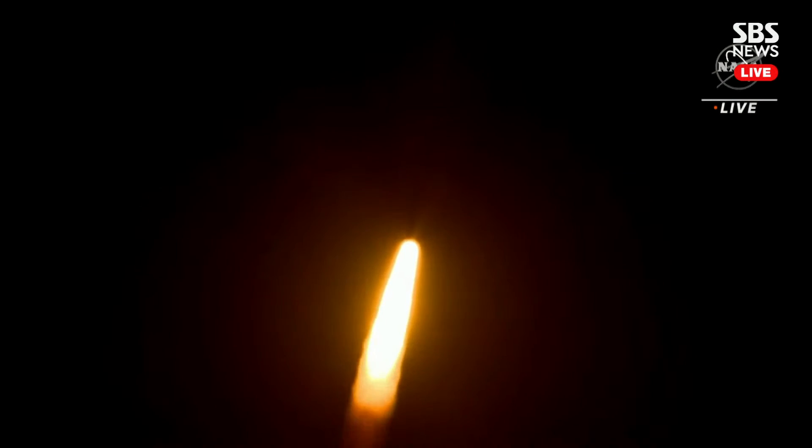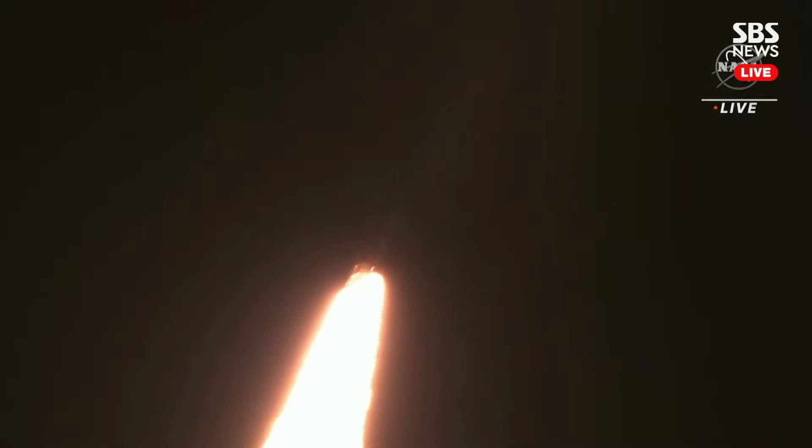The first milestone will be for the vehicle to pass through Max-Q in about one minute and nine seconds into launch — this is the greatest period of atmospheric force on the rocket. SLS now traveling 607 miles per hour.